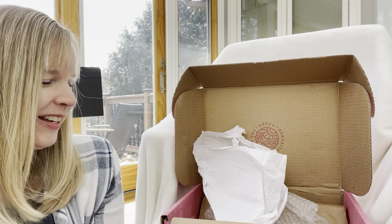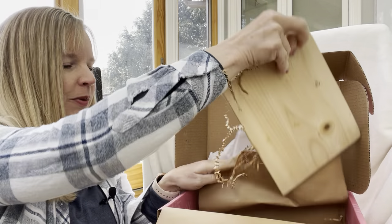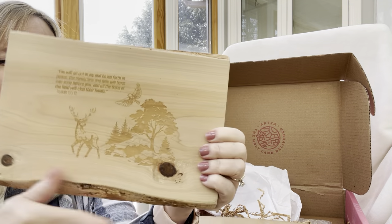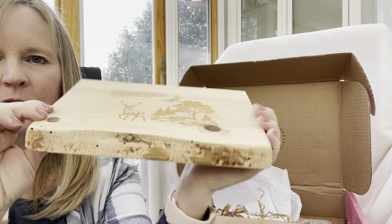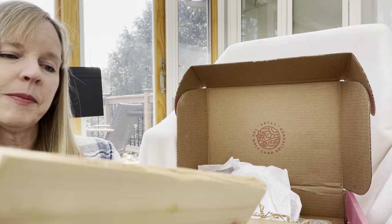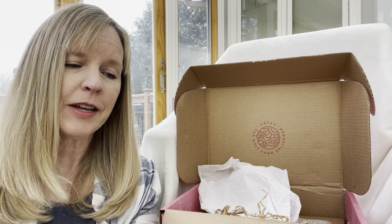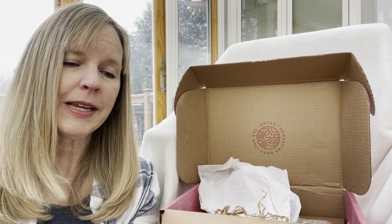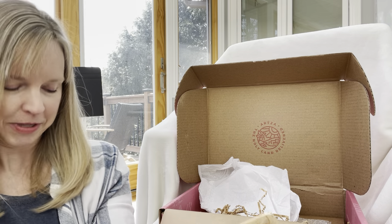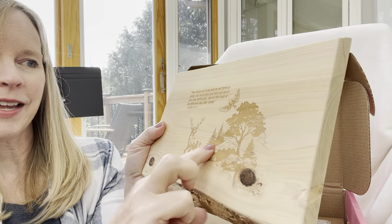And finally, this would come in the premium box — wow, isn't this pretty! You could use it as a trivet or wall hanging. It says from Isaiah 55:12: 'You will go out in joy and be led forth in peace, the mountains and hills will burst forth into song before you, and all the trees of the field will clap their hands.' And then it has a deer and an eagle.